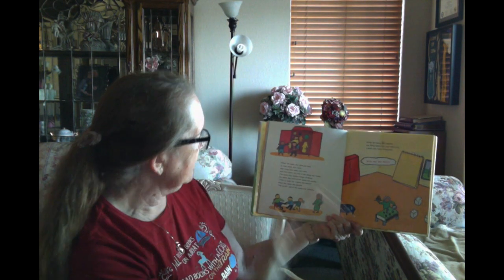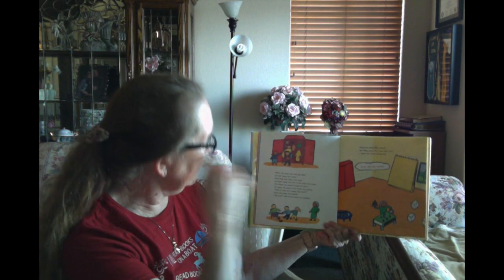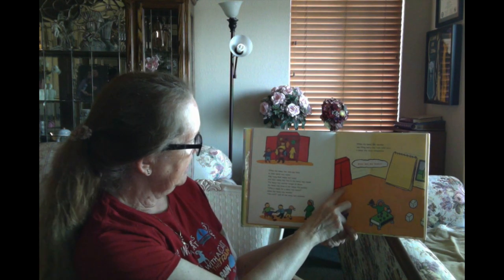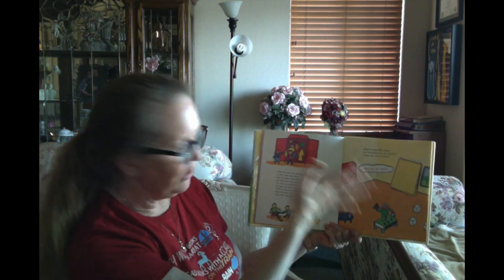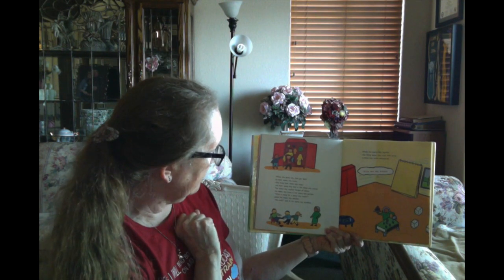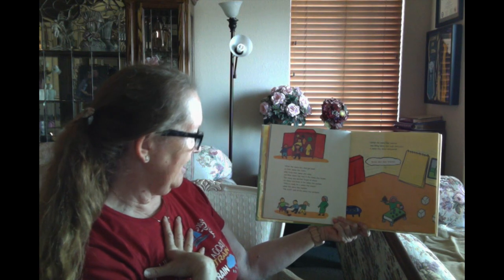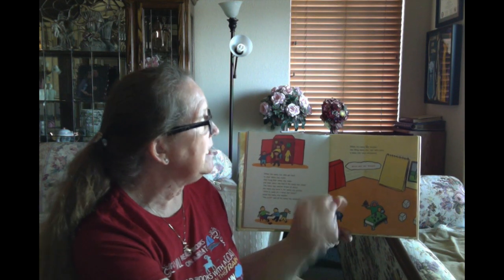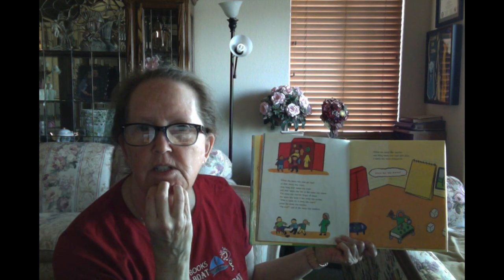When the teeny tiny class got back to their teeny tiny room, they hung their teeny tiny coats and their teeny tiny hats in their teeny tiny closet. The teeny tiny teacher forgot all about the teeny tiny bone in her teeny tiny pocket. 'Who's ready for a teeny tiny snack?' asked the teeny tiny teacher. 'We are!' said all the teeny tiny students. While the teeny tiny teacher was filling the teeny tiny cups with juice, a teeny tiny voice whispered...